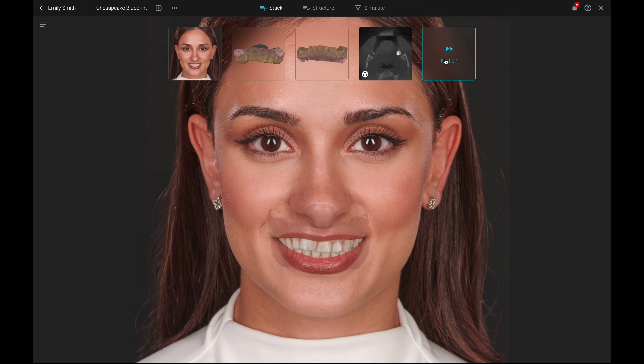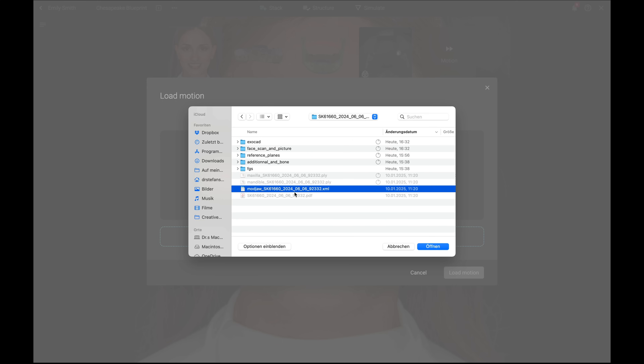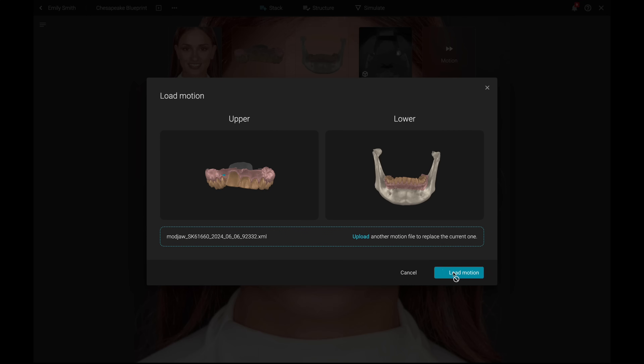One of SmileCloud 3DNA's standout features is the option to add motion data to the blueprint to simulate the patient's individual jaw movements. You can upload your XML file from a module data acquisition into your existing project for further analysis.